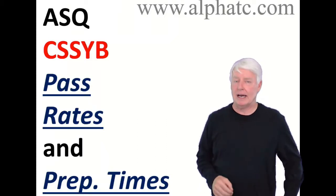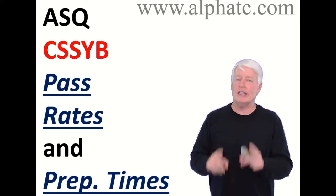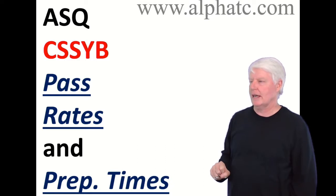Hello, my name is John Lee, and I'm the president of Alpha Training and Consulting. At Alpha Training and Consulting, we have a true passion to prepare people for their ASQ certification exams.